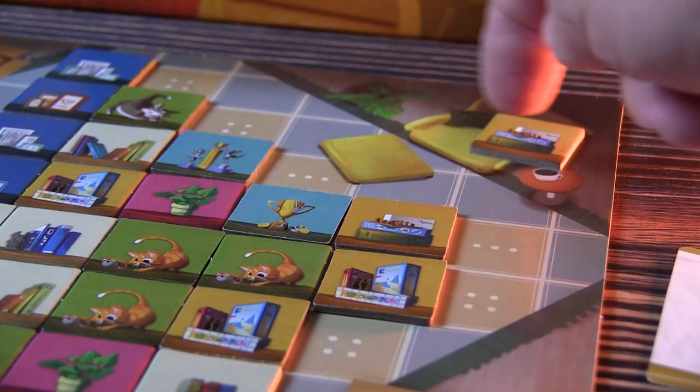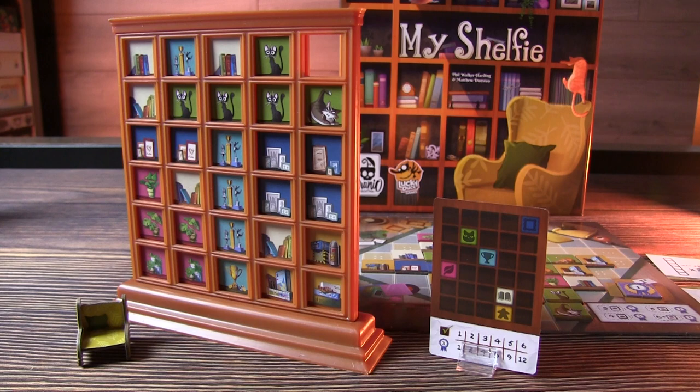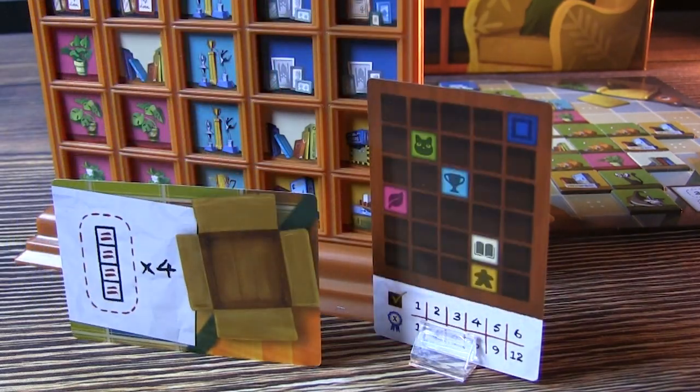Your goal is to take item tiles from the living room and place them on your bookshelves to score points. The game ends when the player completely fills their bookshelf. There are three ways to score points: personal goal cards, common goal cards, and adjacent item tiles.